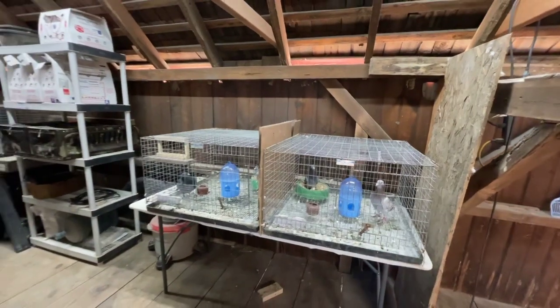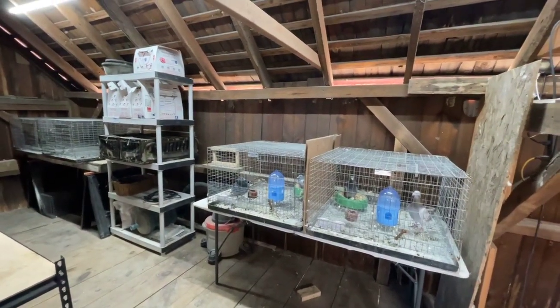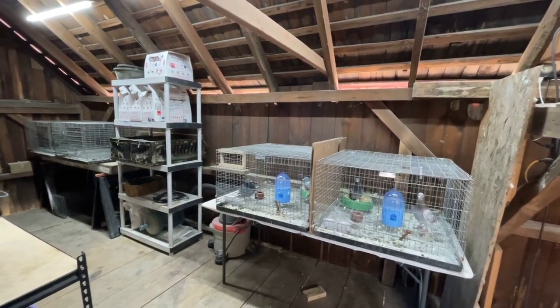They'll go in a separate section and go through quarantine and then I'll start breeding them, but I'll update you guys when they get here. Alright, have a great weekend.